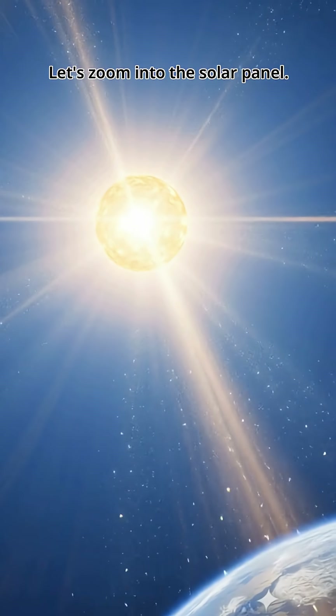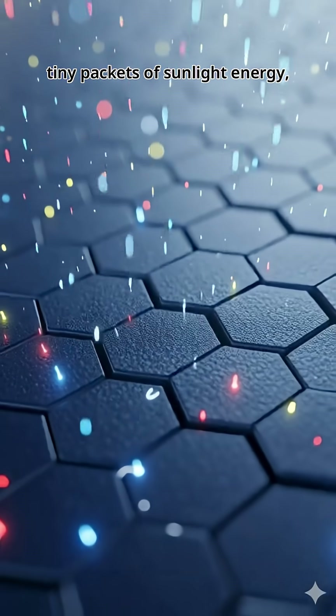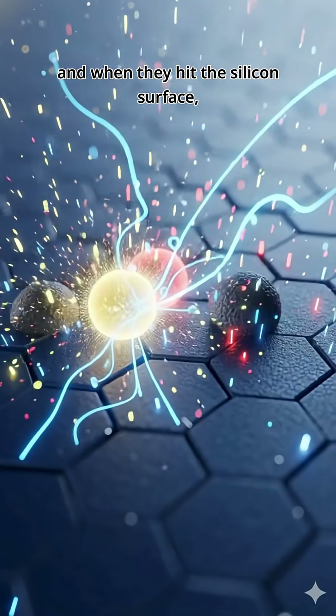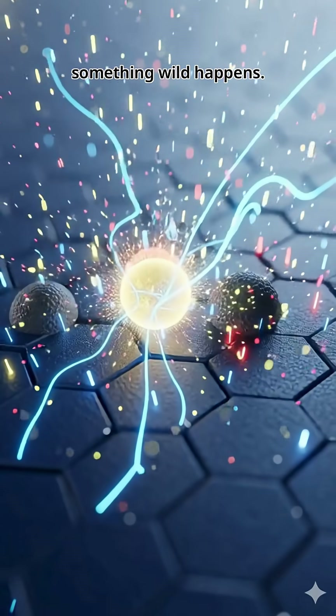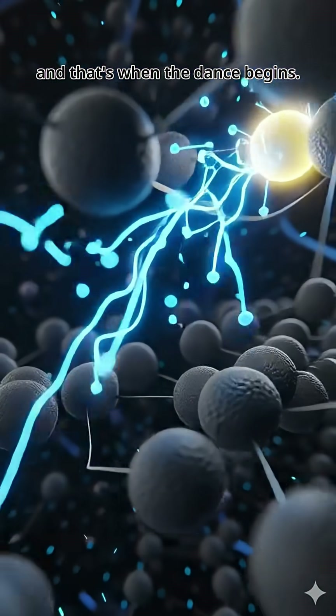Let's zoom into the solar panel. See those glowing dots? They're photons — tiny packets of sunlight energy. And when they hit the silicon surface, something wild happens. These photons knock electrons loose. And that's when the dance begins.